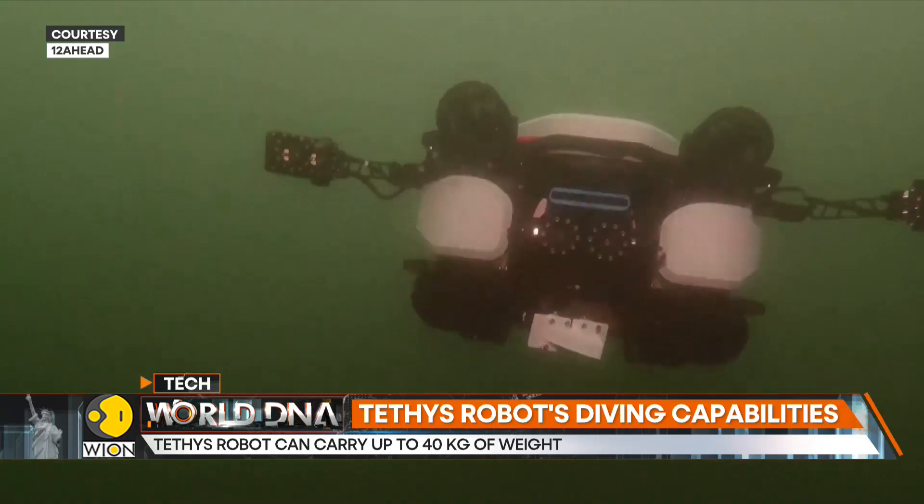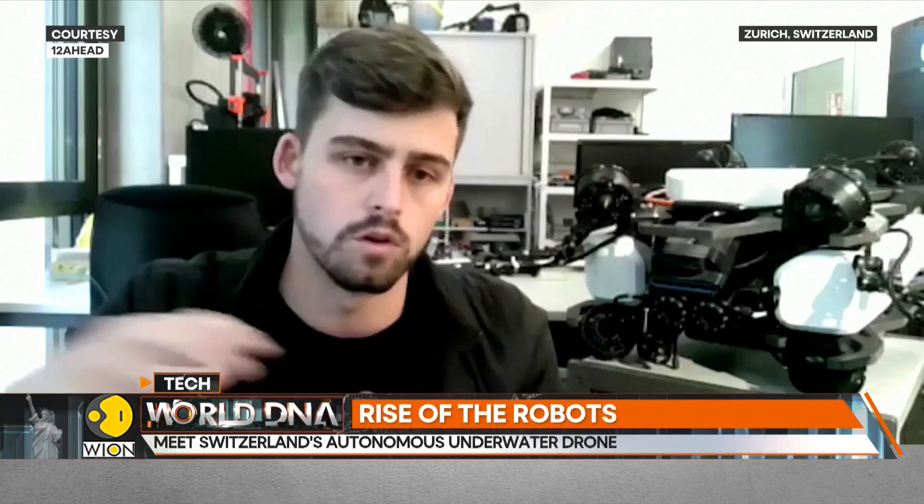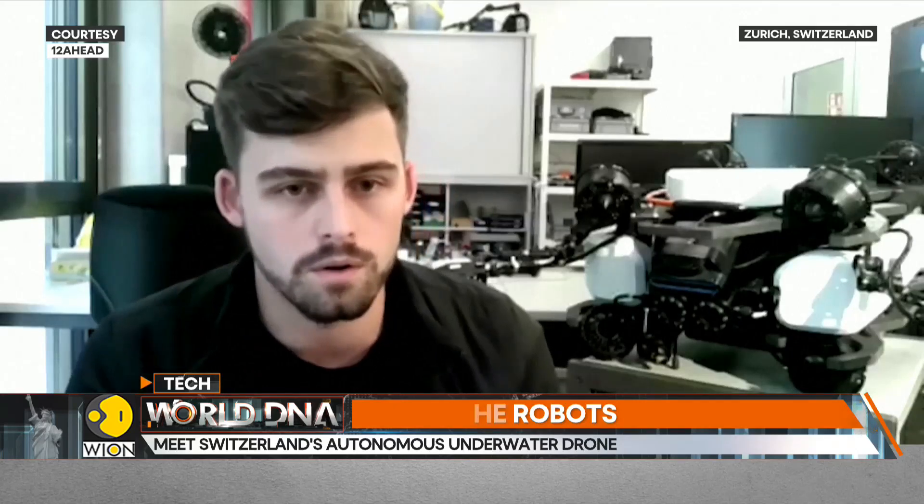At Status Robotics, we developed this next-generation underwater drone, which focuses on compactness. Thanks to our software solution, we can not only localize the robot under any conditions but also map the environment. This gives the robot very autonomous capabilities, so it can move and operate while being aware of the terrain around it.